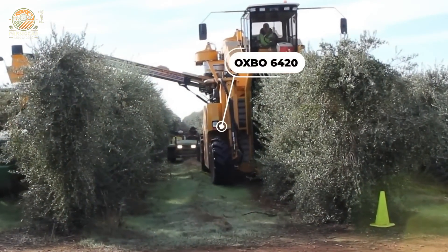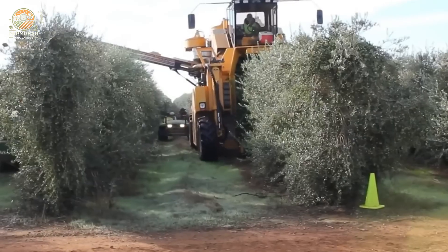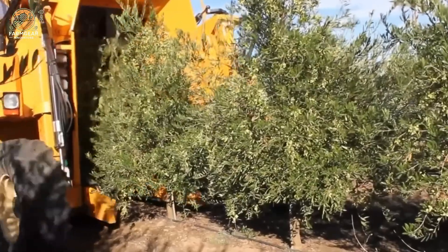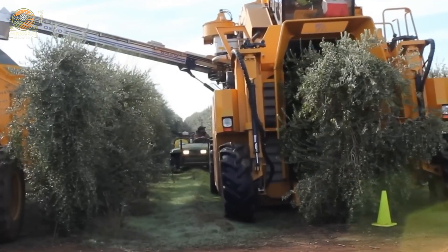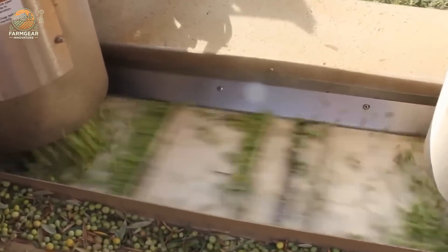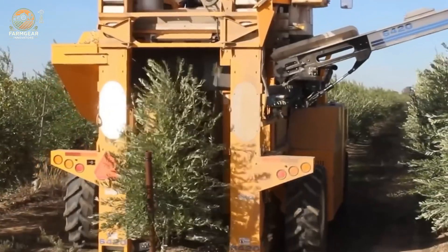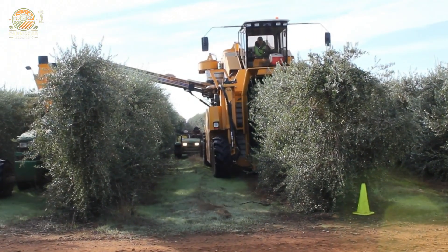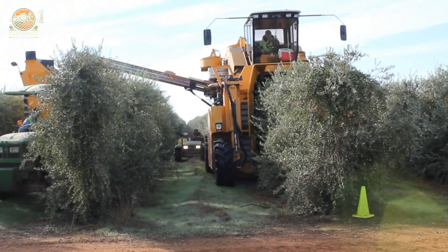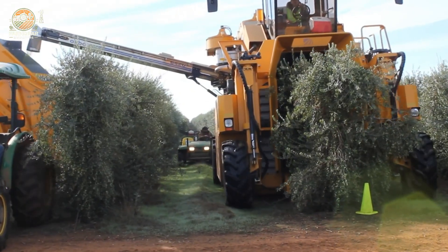The OXO 6420 olive harvester is a high-performance machine specifically designed to meet the needs of olive growers and processors. Powered by a robust turbocharged John Deere engine delivering 173 horsepower, this harvester provides exceptional stability and reliability during operation. Its low-mounted engine design ensures optimal weight distribution, enhancing maneuverability and efficiency even in challenging terrains. The OXO 6420 is engineered to excel in harvesting, cleaning, and transporting olives under diverse field conditions.